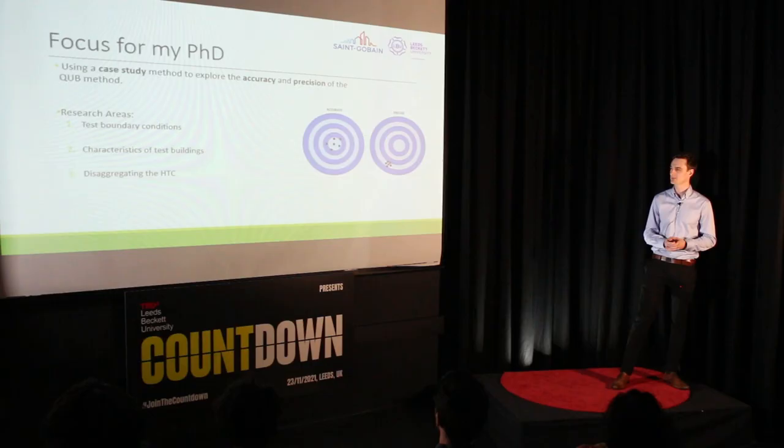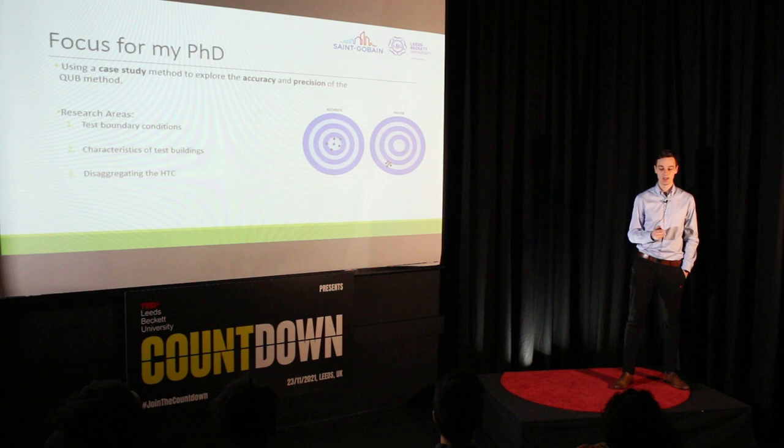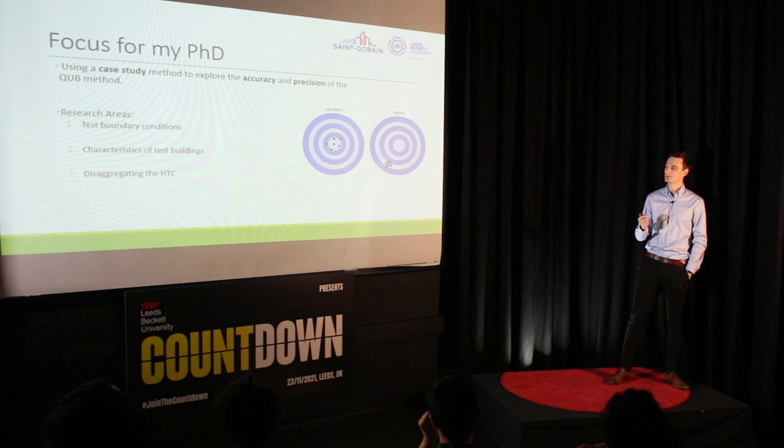Third, disaggregating the HTC. Having this whole-house performance metric is a wonderful way to characterise a building's fabric performance, but there are instances when a more granular view of heat loss is advantageous. For example, when designing retrofit measures, we might want to know where best to invest resources and money — is more heat being lost through the walls or through the windows? I'm pleased to say that working with the Leeds Sustainability Institute, part of Leeds Beckett University, we've already conducted some tests in recent months, generating data that will help open up these research areas.